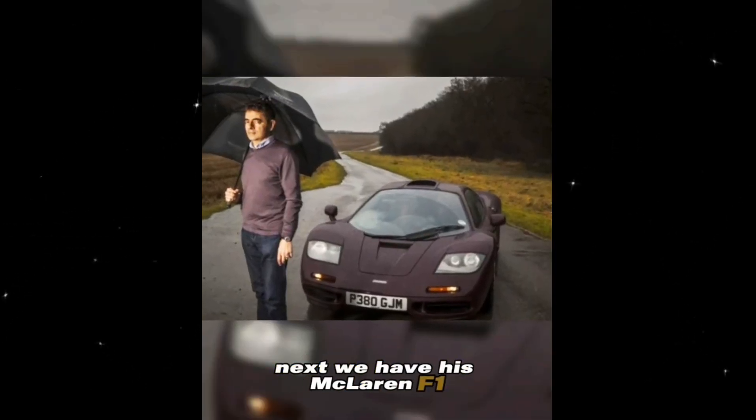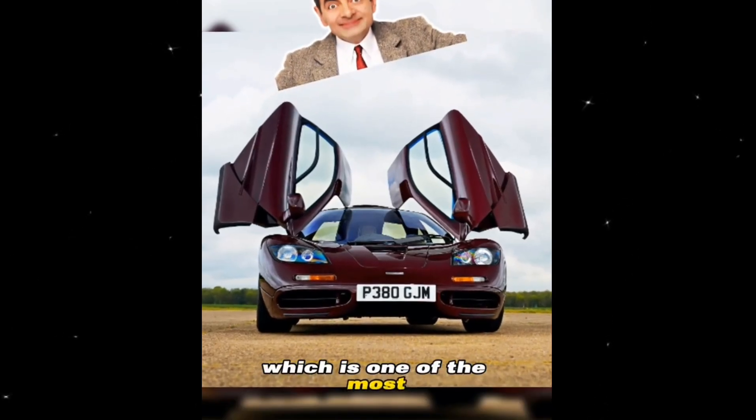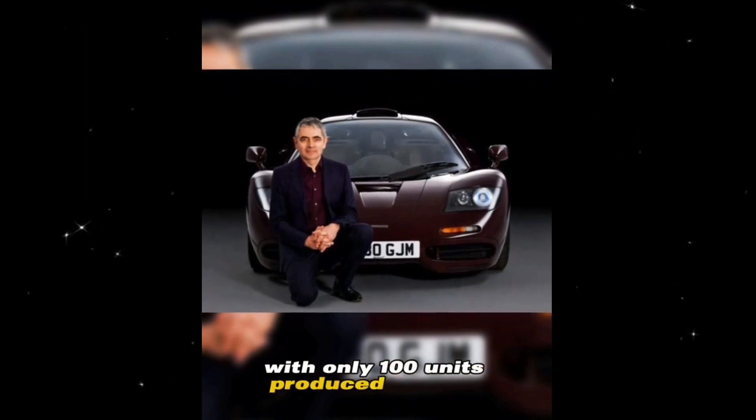Next, we have his McLaren F1, a 1997 model, which is one of the most iconic and expensive cars in his garage, with only 100 units produced globally.